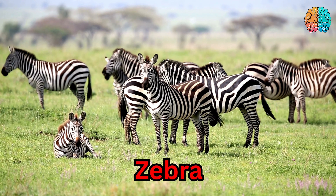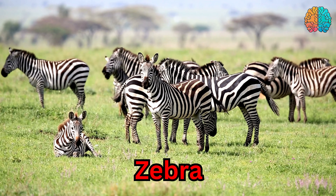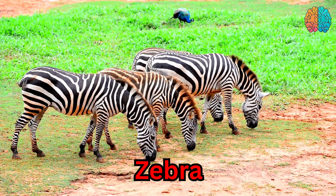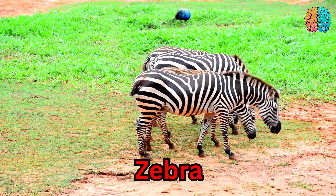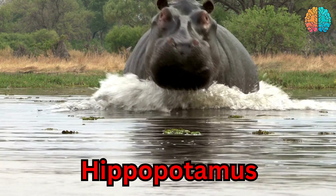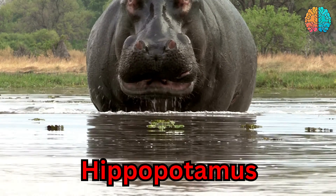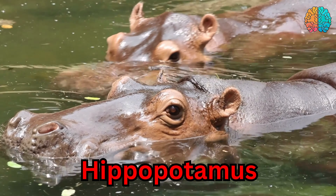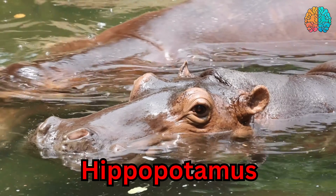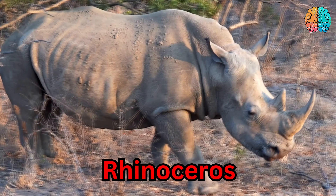This is a zebra. This is a hippopotamus. Hippopotamus. This is a rhinoceros.